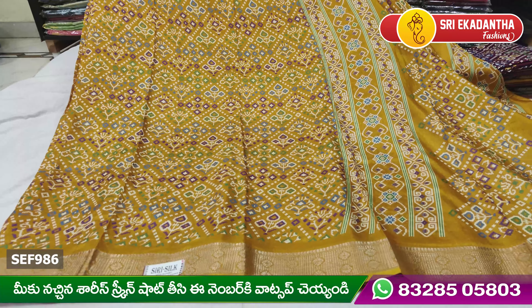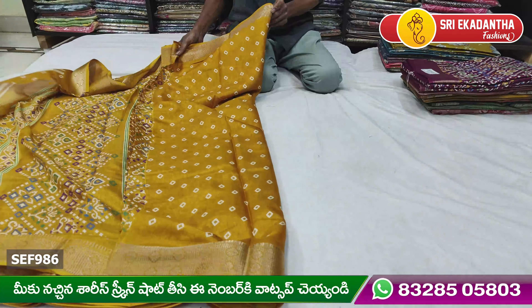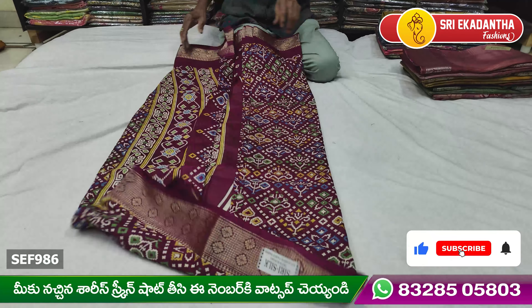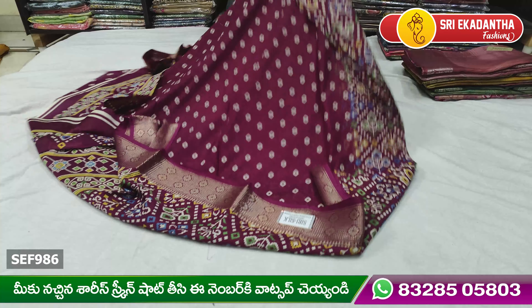This is the same color. This is a beautiful color. This color is also a beautiful color.